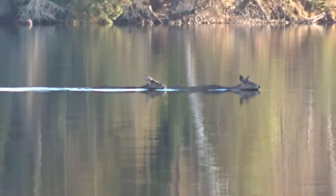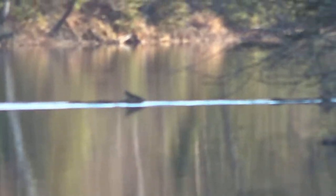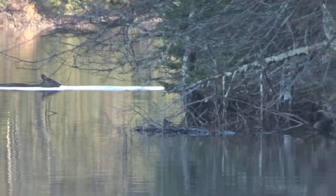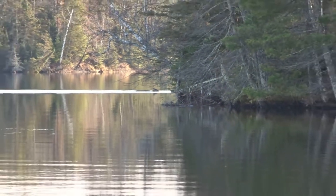Those are some brave deer — three of them swimming across the lake. That's hilarious. I never realized they swam that efficiently. Yeah, they're fast. That's pretty cool.